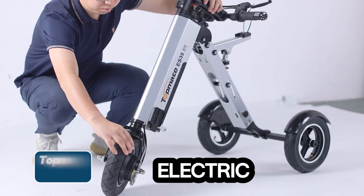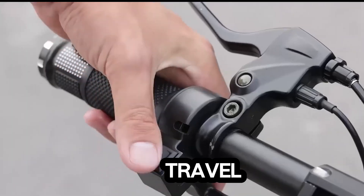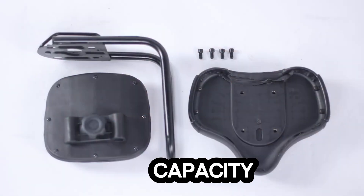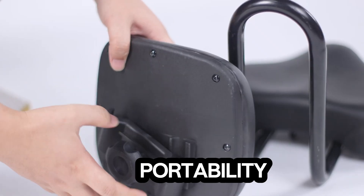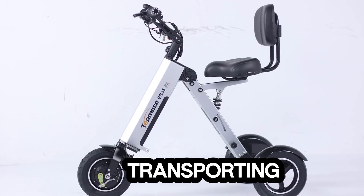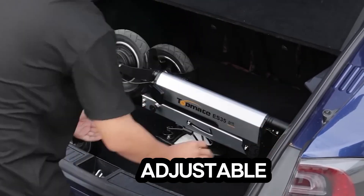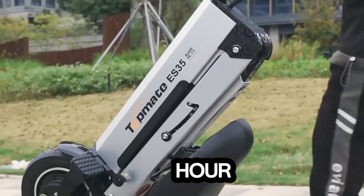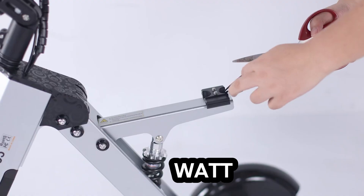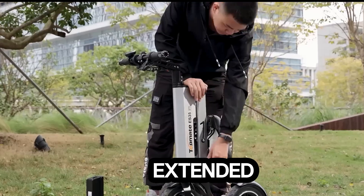TopMate ES35 Electric Scooter — compact power for urban travel. The TopMate ES35 is a lightweight, travel-friendly electric scooter weighing just 35.5 pounds with a 22.5-pound load capacity, making it perfect for quick commutes and effortless portability, even on airplanes. Thanks to its innovative folding mechanism and compact design, transporting and storing the ES35 is a breeze. Powered by a 250W motor offering three adjustable speed modes with a top speed of 15 miles per hour, plus a handy reverse function at 3 miles per hour. The 281-watt-hours removable lithium battery provides a range of 16 to 19 miles, with upgrade options available.